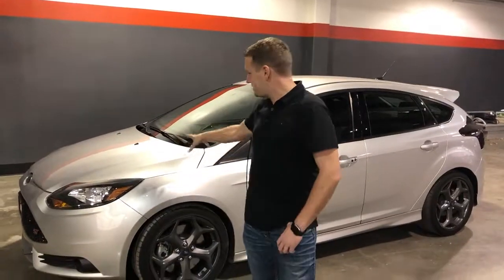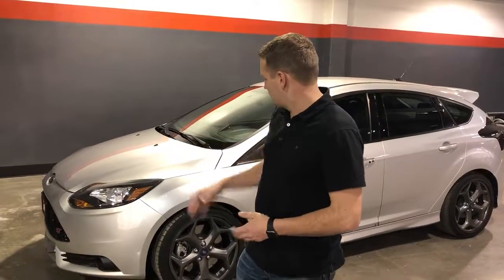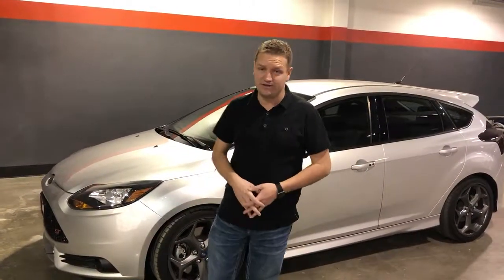Hey guys, I'm Kenny Forsythe. This is a 2014 Ford Focus ST. It's got just over 30,000 miles on it, and it's great value.